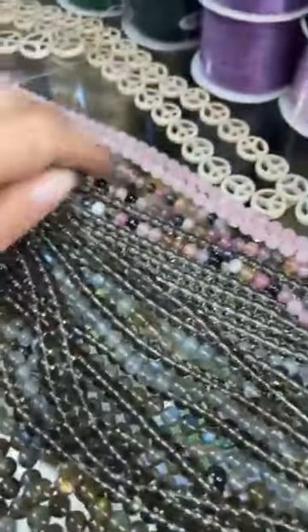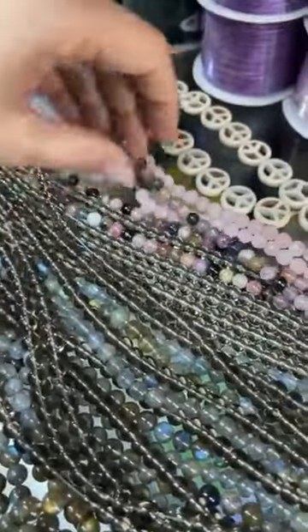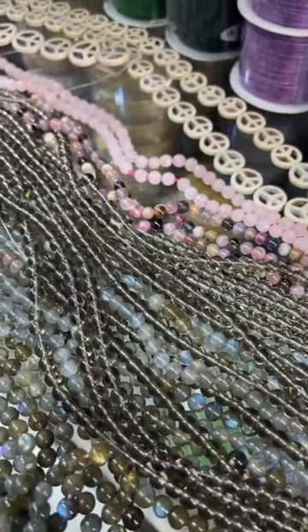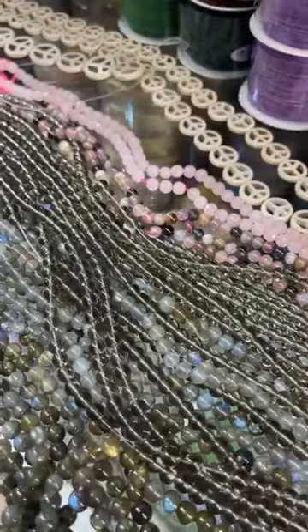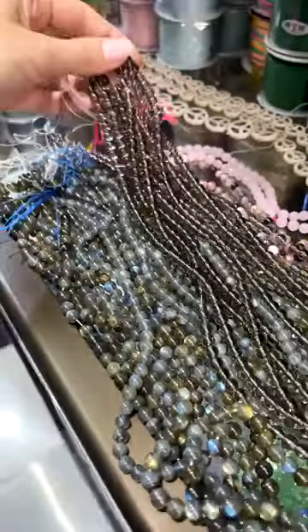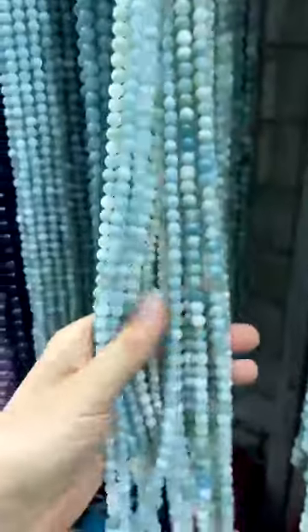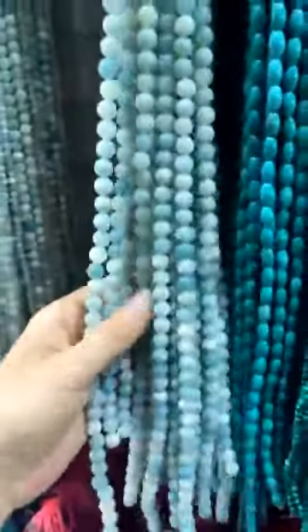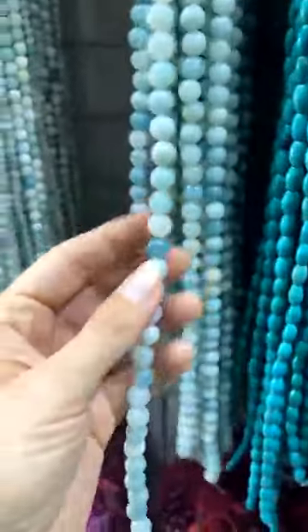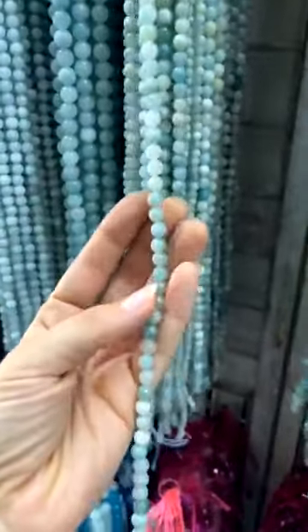And possibly we've got some rose quartz here. This is Amazonite in different sizes. I prefer the smaller ones — I've had bigger malas in the past with these bigger beads, but I actually prefer the smaller ones. I think they're a bit more delicate and just pretty.